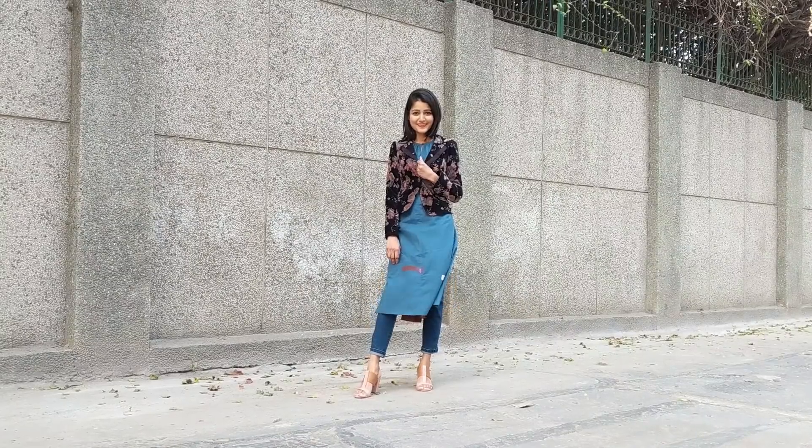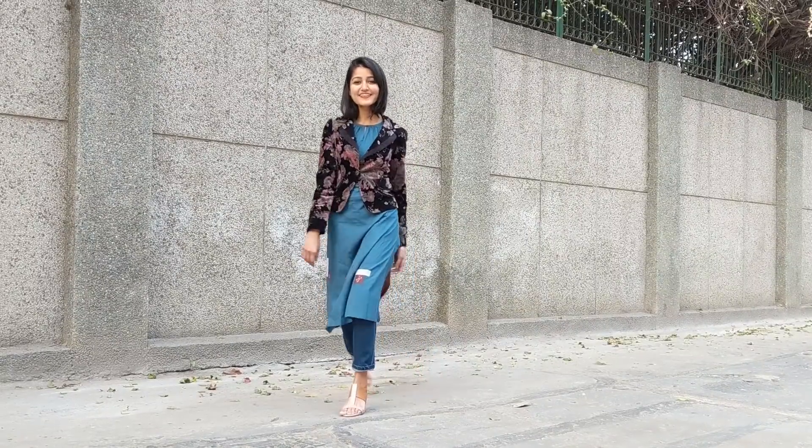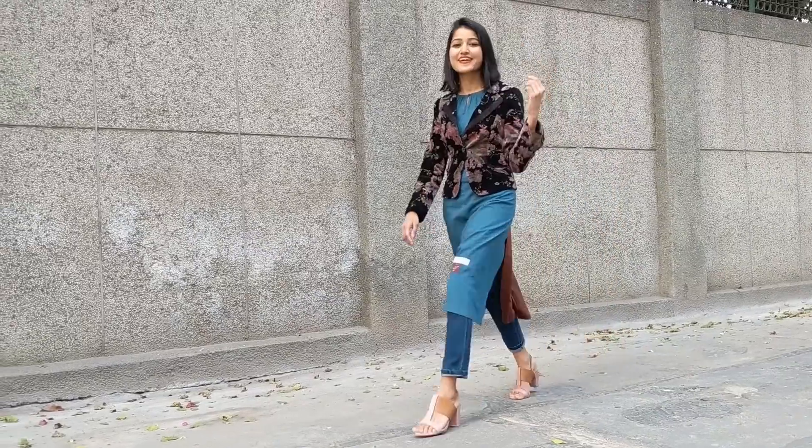This last look is my personal favorite as it gives me a whole office vibe. The outfit is pretty simple and wearable in daily life. You can wear any tights or leggings instead of jeans and switch the floral jacket with a plain one to make it look more formal. Otherwise, you can wear something like this to any less formal event and you'll be good to go.